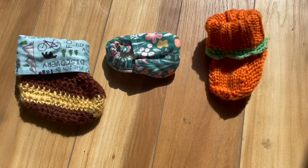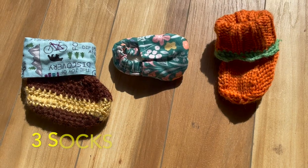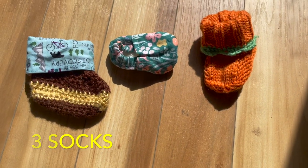How many socks do you see? I see three. Let's count them together. 1, 2, 3. Three little cute socks.